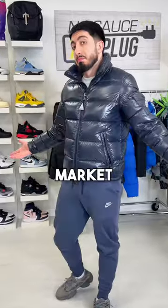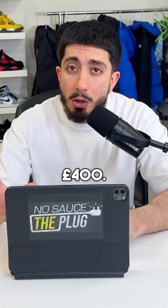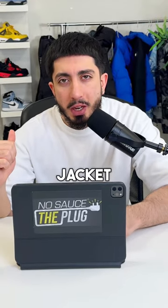Overall, this has to be the best puffer on the market right now. However, if you can't afford it, there are definitely very good alternatives for less than £400. Just check out my previous jacket reviews.